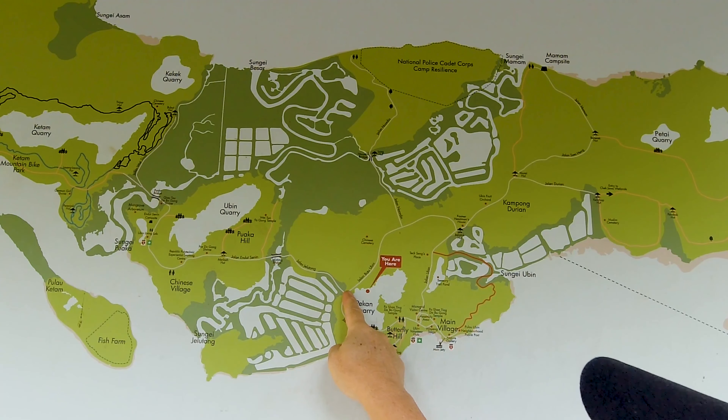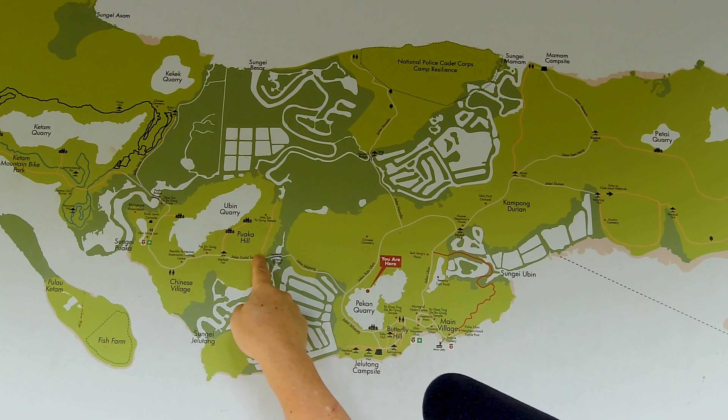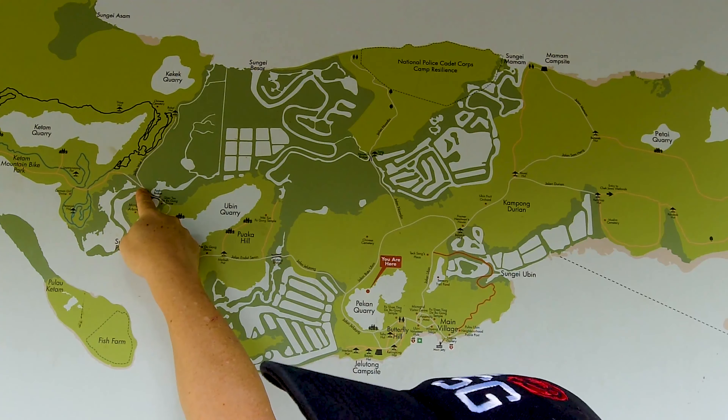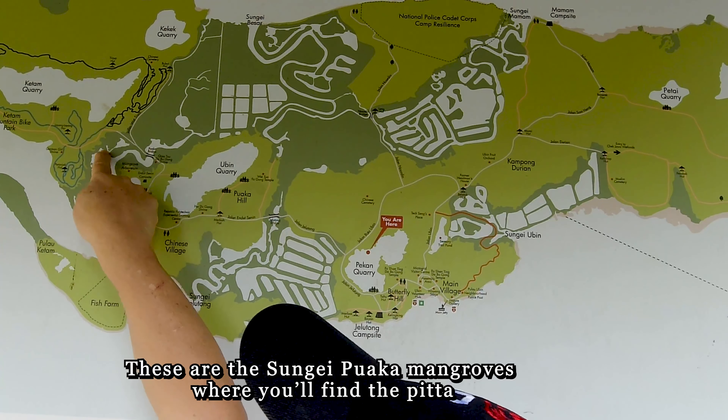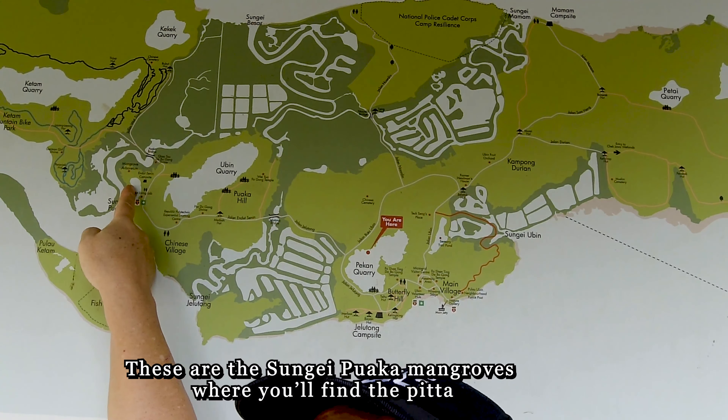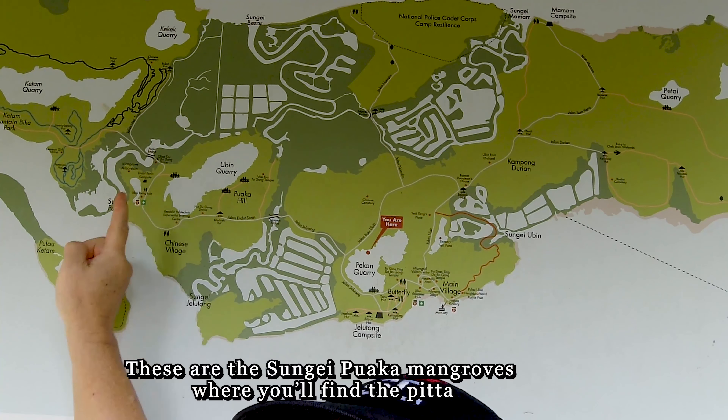This is where we are now, Jalan Julo Town, and we will head towards the Ketam Mountain Trail. These are the mangroves at Jalan Wat Sayem where you can actually find the mangrove pitta.